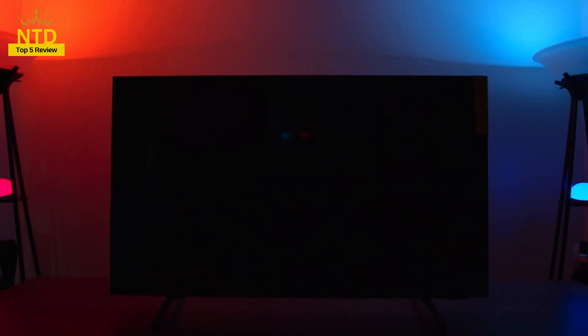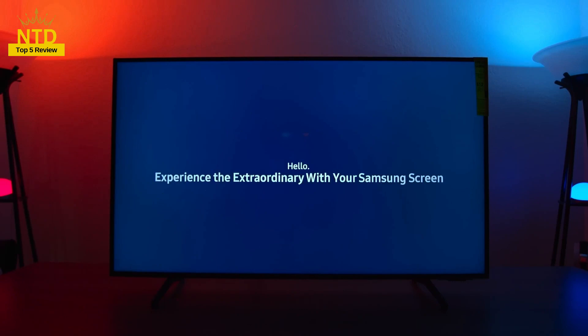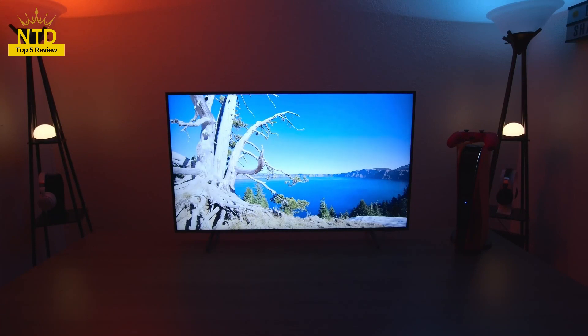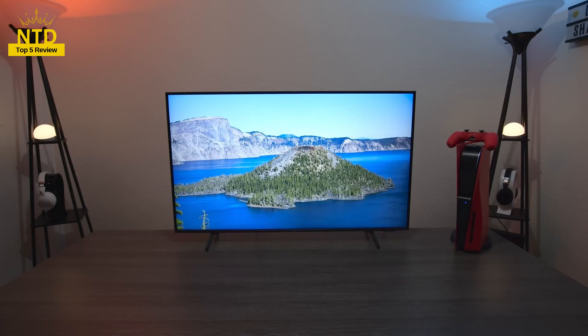Are you looking for a new TV for your home, living room, or bedroom? Do you want to own a TV with great picture quality, vivid sound, beautiful design, and many smart features? Are you wondering which TV to choose among the hundreds of TV models on the market?